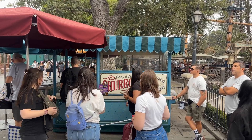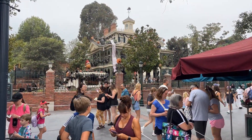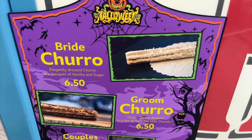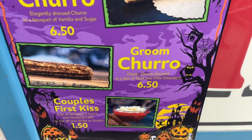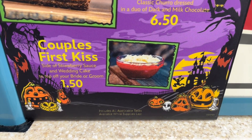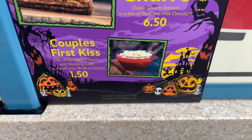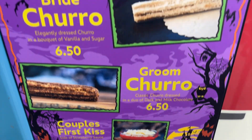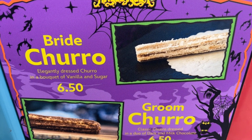The next stop is the Churro Cart in New Orleans Square, adjacent to what is currently the Haunted Mansion Holiday. We're actually going to be here for the Bride Churro. I've tried the Groom Churro before, and the dark and milk chocolate sprinkling is just way too chalky and dry. And then we're also going to get the Couple's First Kiss — that's a side of strawberry sauce with wedding cake, and you dip it with either your Bride or Groom Churro. We're going to get the Bride Churro, which is elegantly dressed in a bouquet of vanilla and sugar.